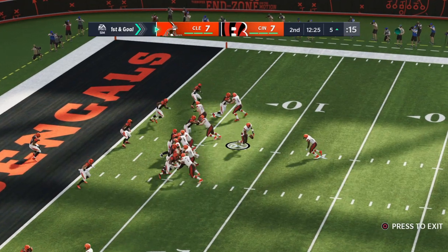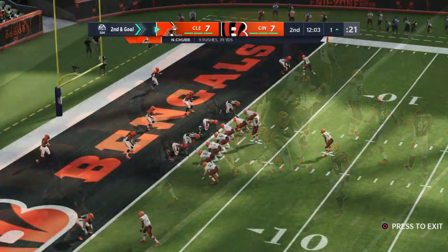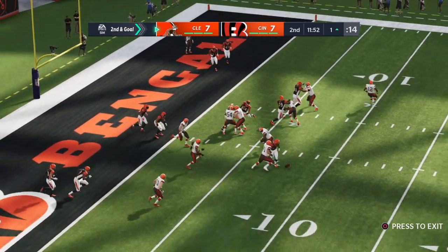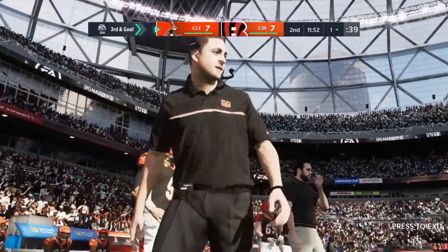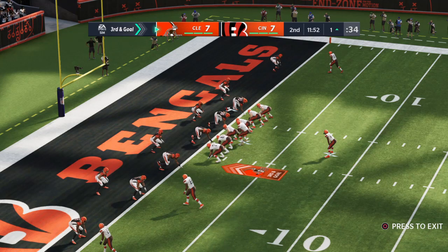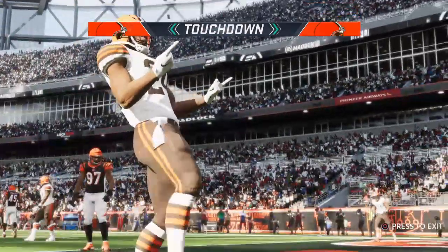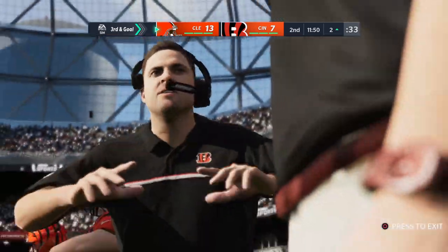First and goal at the 5-yard line — they'll run with Chubb. The Browns have first and goal, and he couldn't quite reach the chalk at the 1-yard line. A gain of 5, it's second and goal. That's incomplete — they wanted to get the ball downfield but dropped off to the running back and it ended up incomplete. Third and goal — they give it to Chubb and he is into the end zone. Touchdown Cleveland! Nick Chubb, his 17th touchdown on the season, and the Browns have taken the lead.